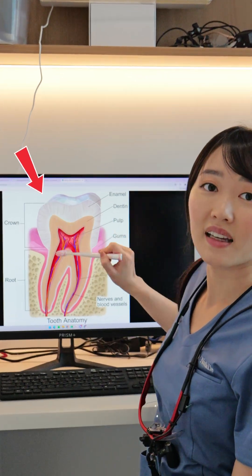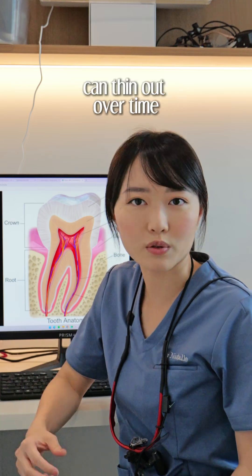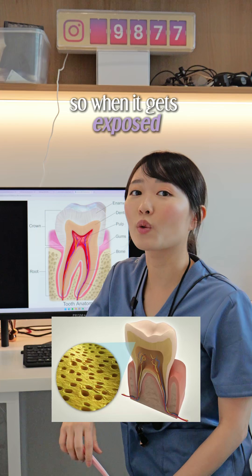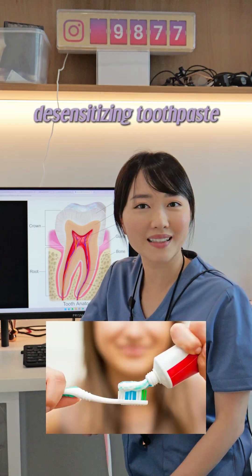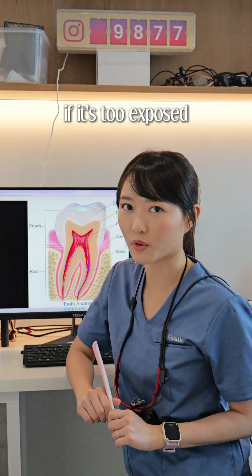Under the enamel is the dentine. This is what makes your teeth look slightly yellow as you age, because enamel can thin out over time. Your dentine has tiny tubes that connect to your nerve, so when it gets exposed, you can get sensitivity. Protect it by using desensitizing toothpaste, avoiding acidic foods, and getting it repaired at the dentist if it's too exposed.